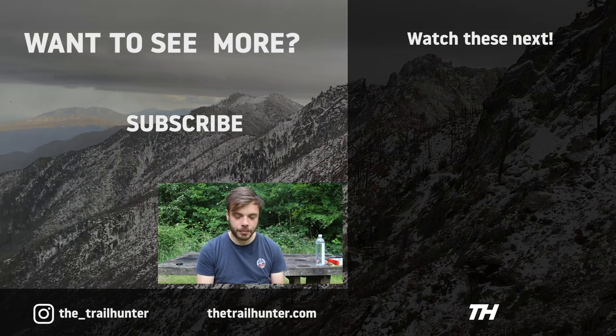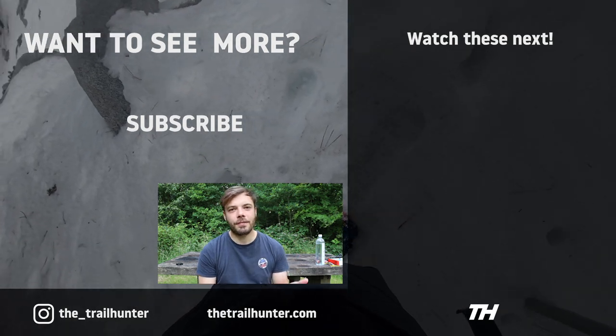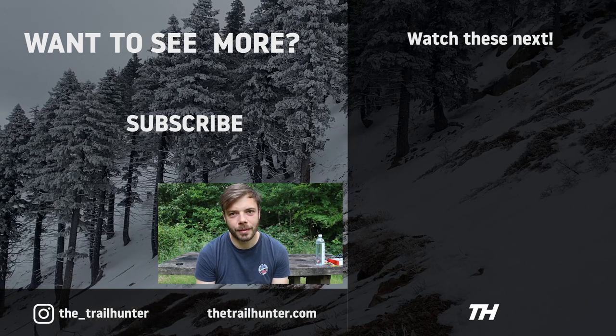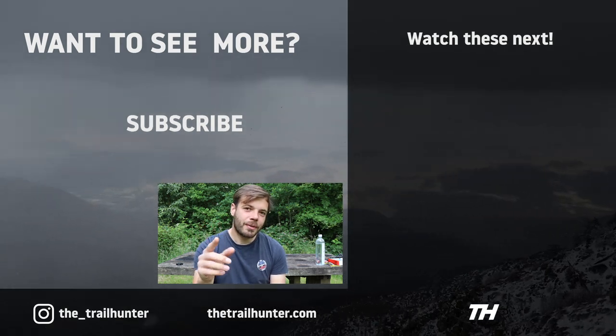So that's my top five tips! Campfire question: have you hiked the San Jacinto mountain range before? If you have any tips you'd like to leave, put them in the comments below — the TrailHunter community would love to hear from you. Thanks so much for watching, thumbs up if you liked it, subscribe if you loved it, and I'll see you in the next one.